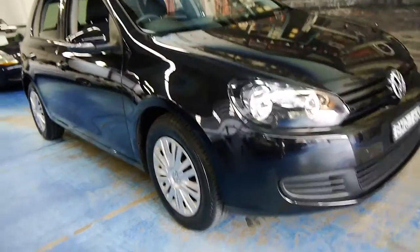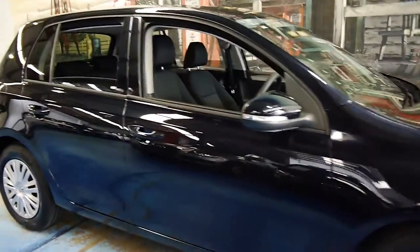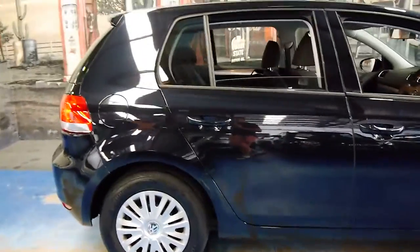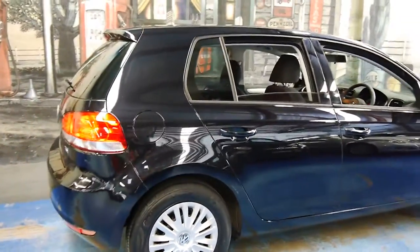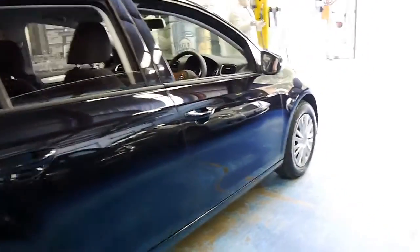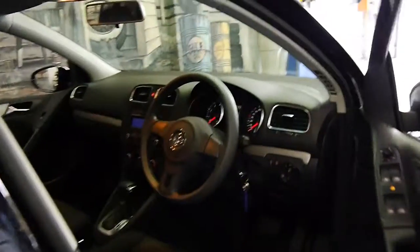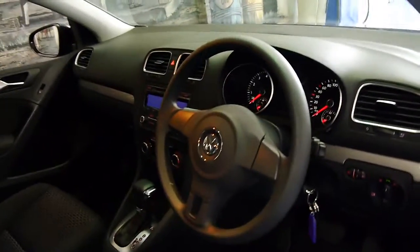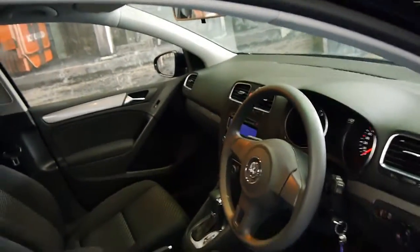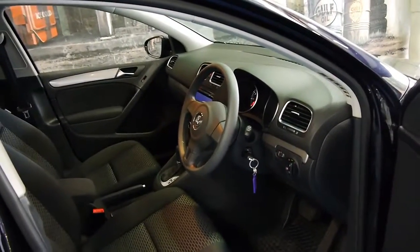Welcome to the Old Time Centre. My name is Philip Tarrant and today we have for you a black 2010 Volkswagen Golf. It's the 90 TSI, so it's got 90 kilowatts and it's got the petrol engine. It's black in colour with charcoal interior. And this car has done 13,500 kilometres since it was brand new in 2010.